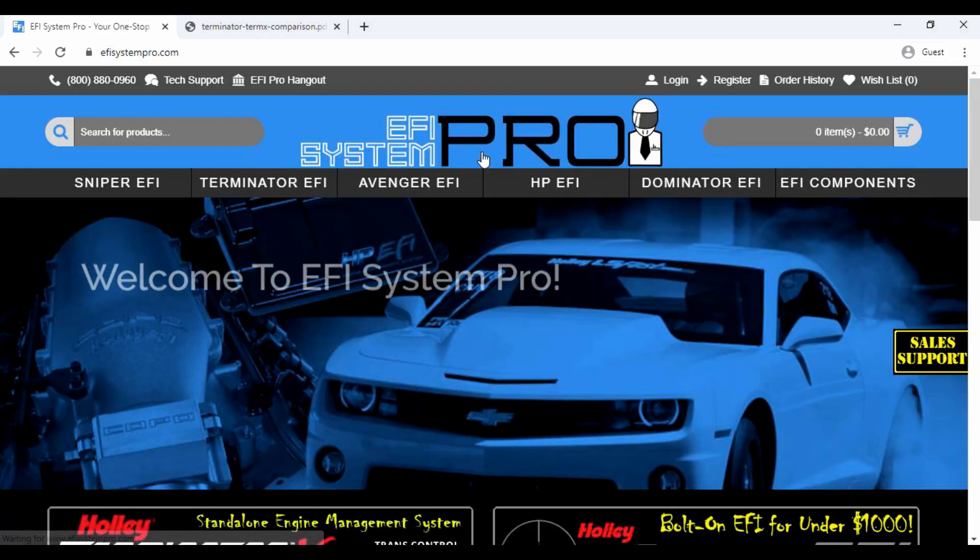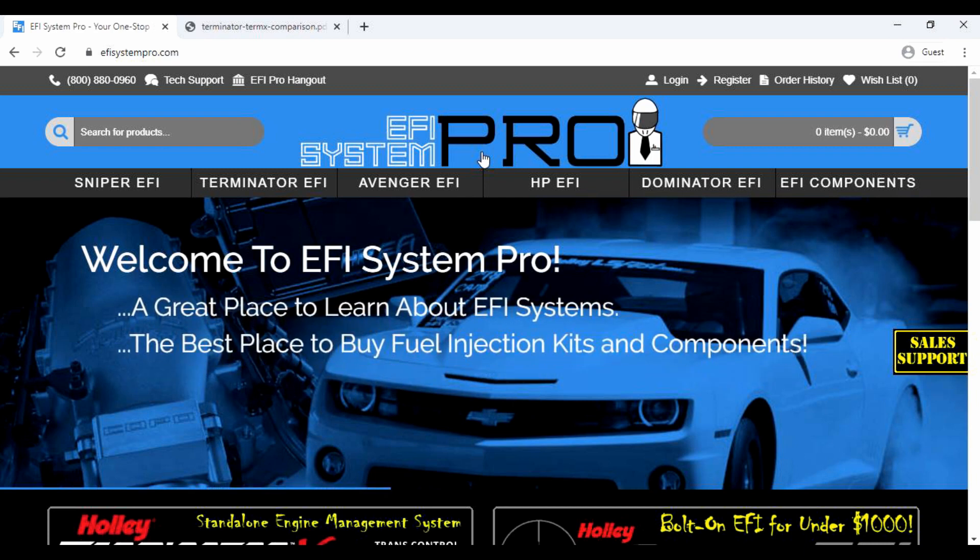And remember, every EFI system purchased at EFI System Pro comes with two years of personalized technical support by a certified Holley Tech at no additional cost.